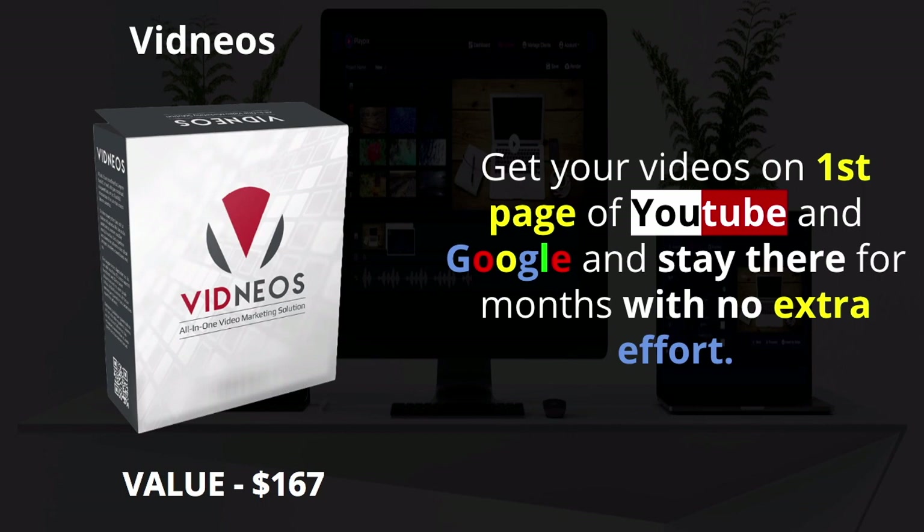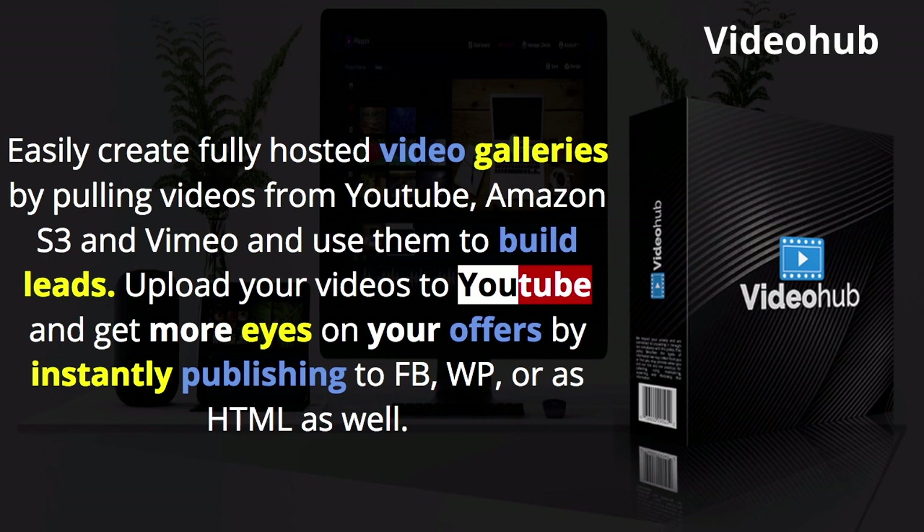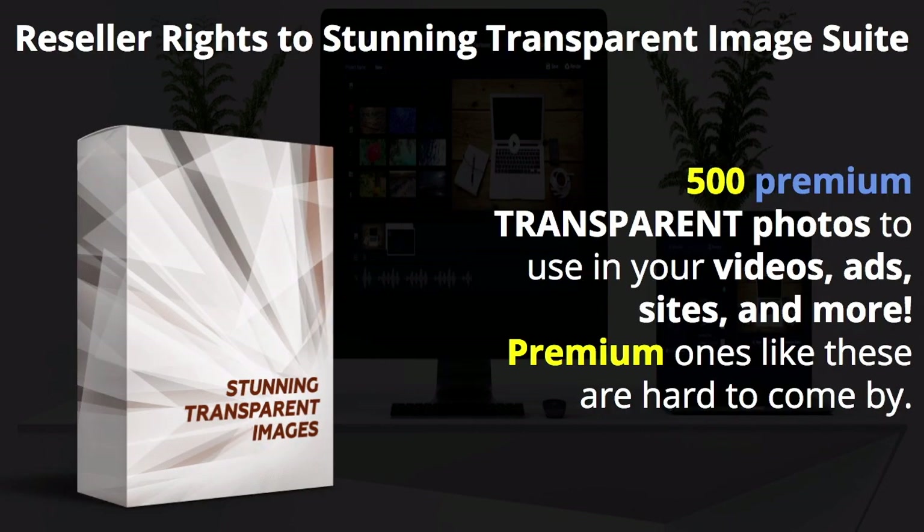Vidneos is where you can get videos on the first page of YouTube and Google and keep them there with no extra effort — another bonus. Video Hub lets you create hosted video galleries by pulling videos from YouTube, Amazon S3, and Vimeo to build leads. Upload your videos to YouTube and get more eyes on your offers instantly by publishing to Facebook, WordPress, or as HTML. Also included: reseller rights to a stunning transparent image suite — 500 premium transparent photos to use in your videos, ads, sites, and more.